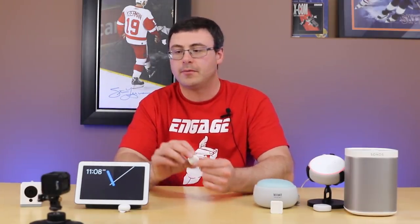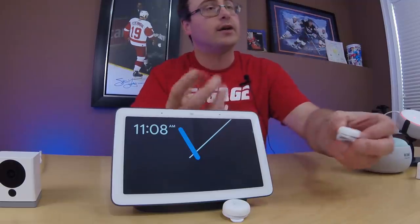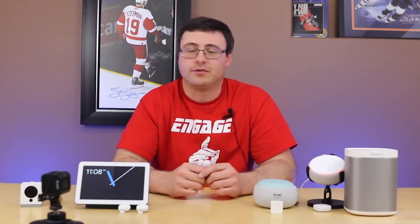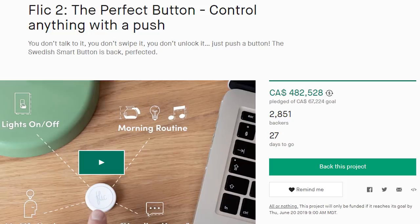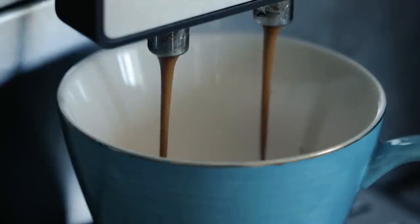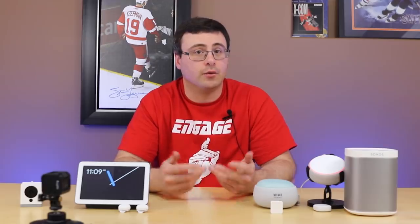If you've been following the channel you'll remember the Flick buttons — a Bluetooth button with hub pairing ability. Flick 2 is coming out now and it was funded in four hours on Kickstarter. The new device offers double the range, HomeKit integration through their hub, and a much more powerful smart home experience. They've told me they're going to send me some, so stay tuned — I can't demo it yet.